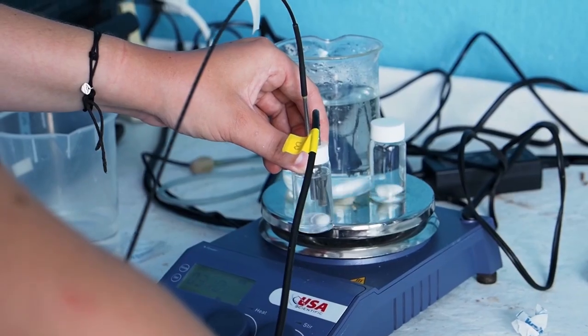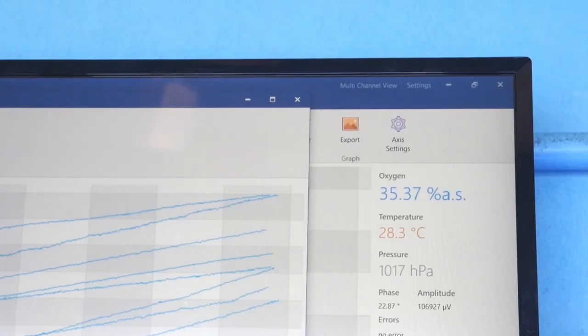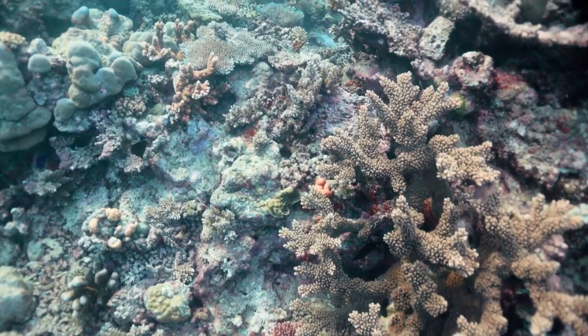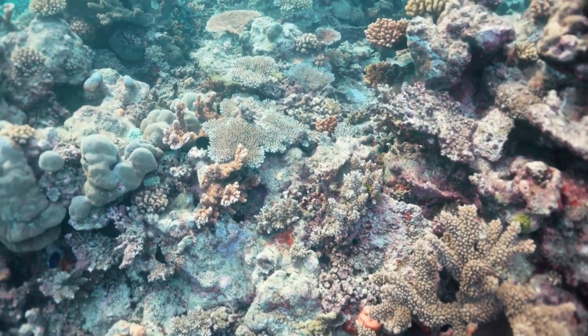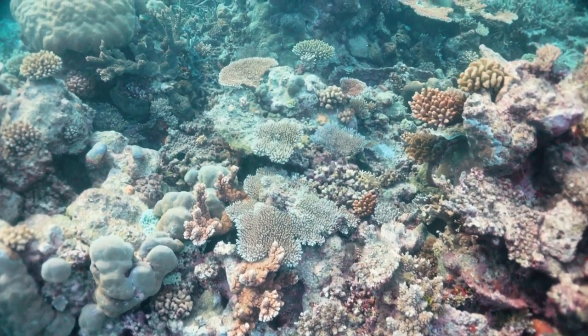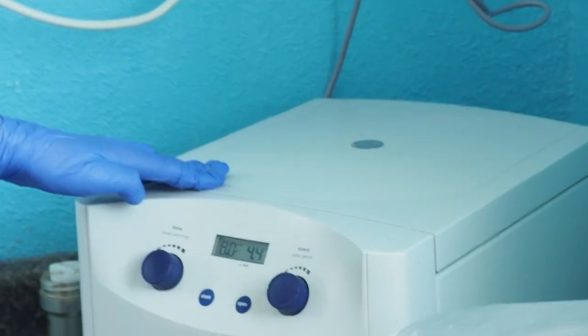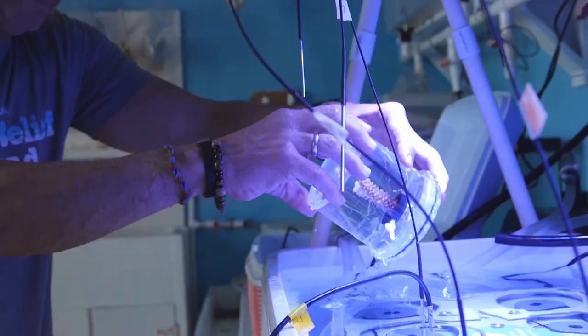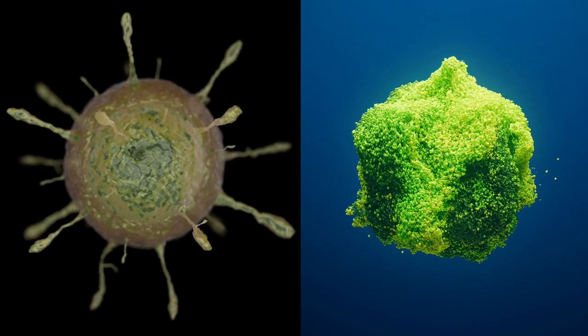Lab experiments conducted at our Little Cayman Research Center measured key traits under different thermal conditions. The 2023 bleaching event, whilst devastating, also provided real-world validation of our findings in wild-planted corals. Lab experiments revealed a genotype with the highest heat tolerance. However, some high-temperature tolerant genotypes showed lower growth rates and increased disease susceptibility.